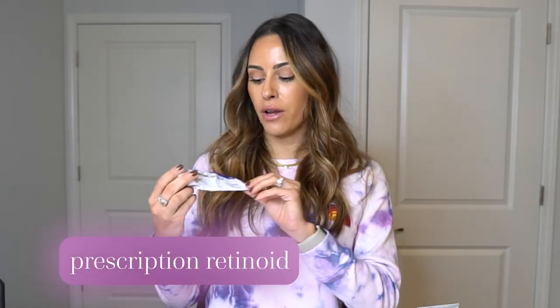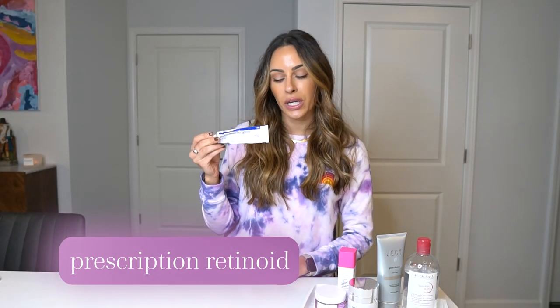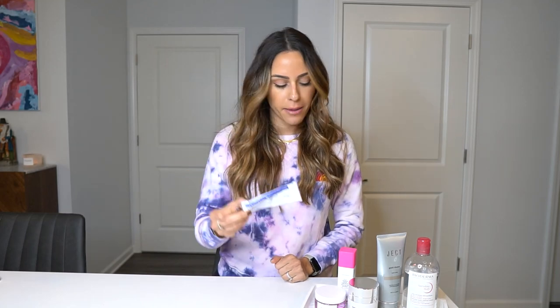Next is my retinoid — for me, my prescription retinoid: I use tretinoin 0.025% cream. This is the active that I use at nighttime. Retinoid is used as the umbrella term for both prescription retinoids and retinols. They are different, but it's easier for people to refer to both of them as retinoids.